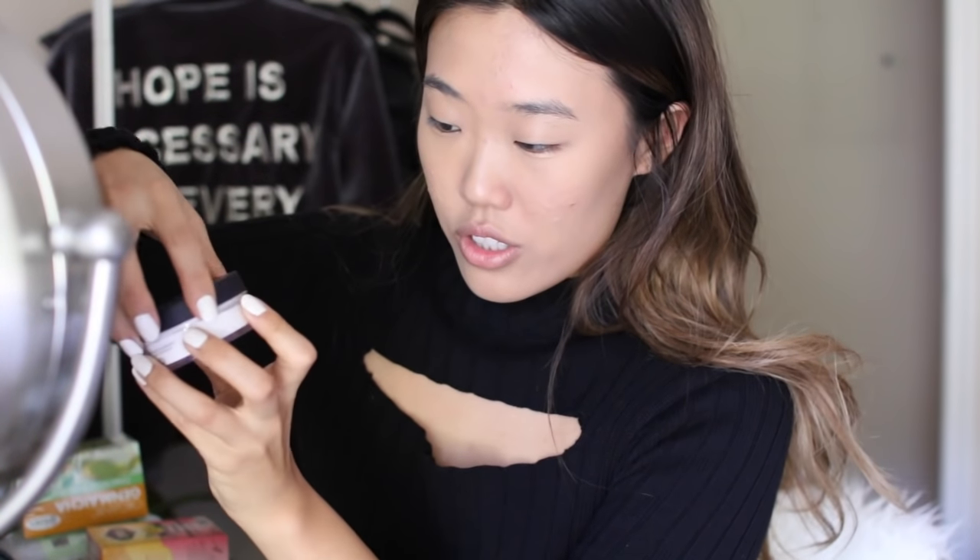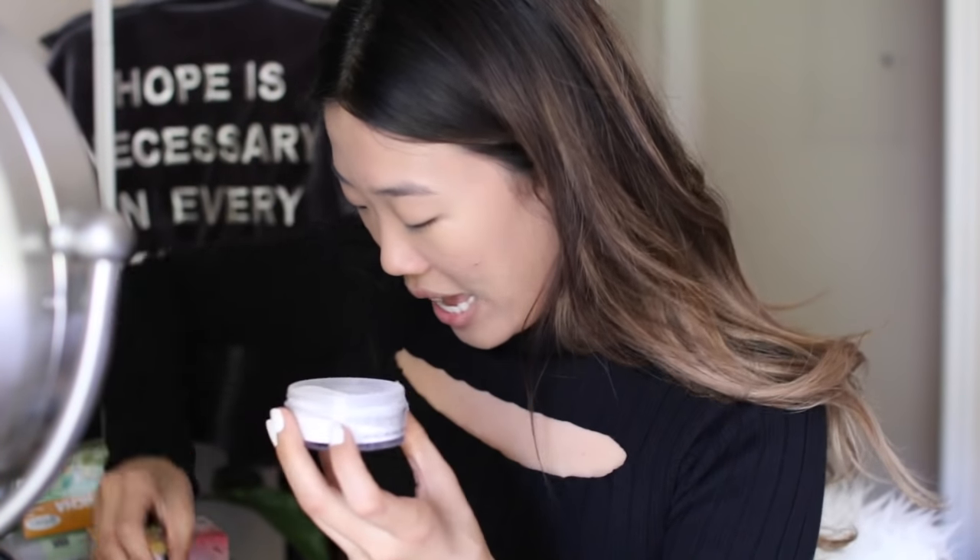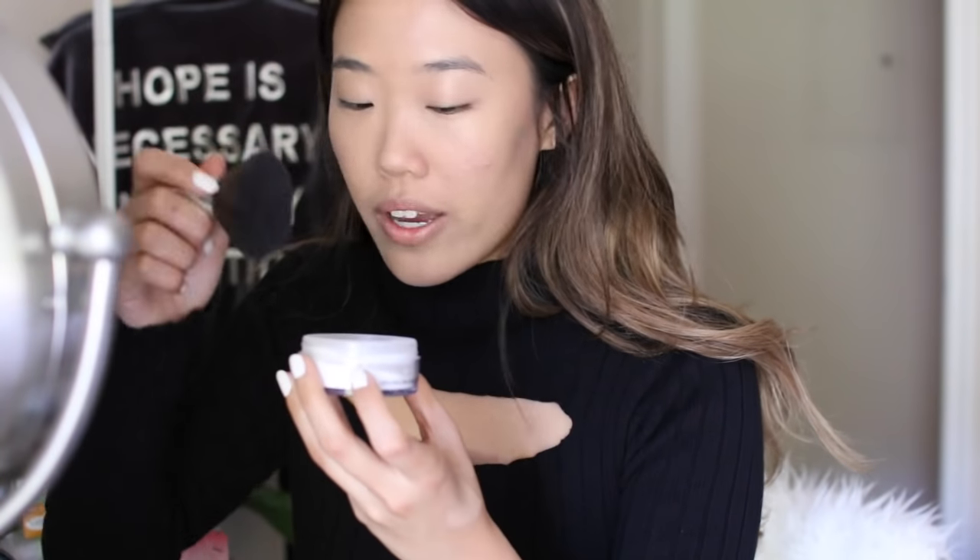I'm going to set everything, and this is just the Hyaluronic Hydra Powder from By Terry. I also got this from Octoly ages ago. As you guys can tell, I've been using Octoly quite frequently.